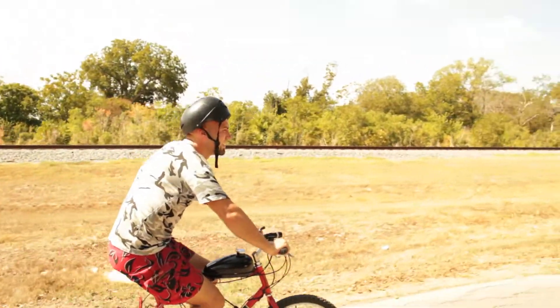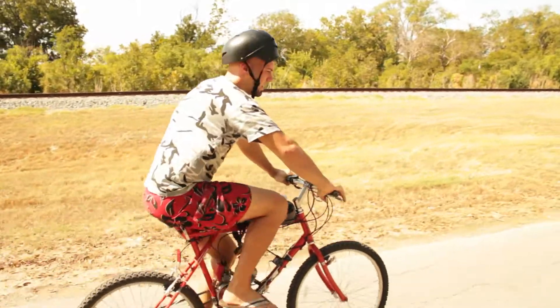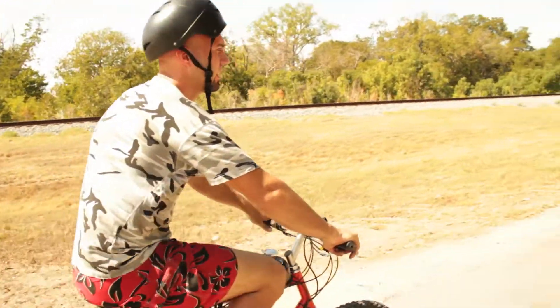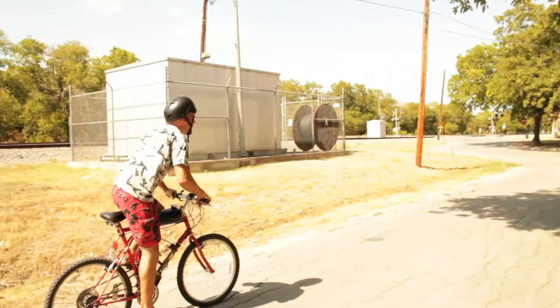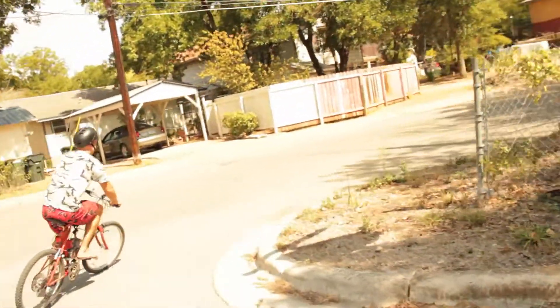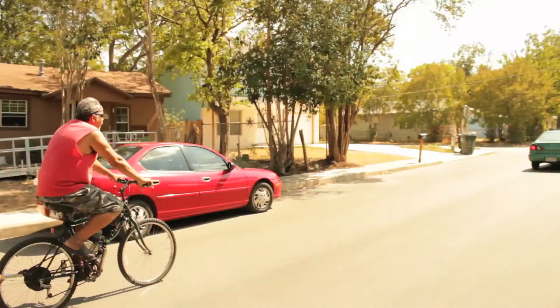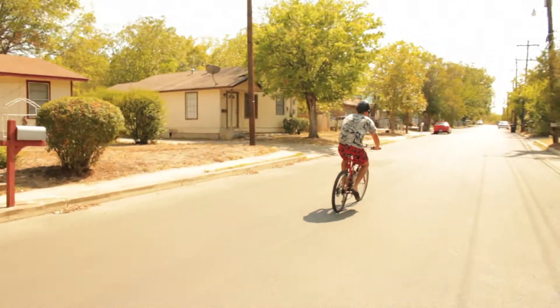Sometimes they can't even see the bike. Bicyclists — they don't like us. They say we're cheating because we have an engine, and I can feel their pain when they're working it down the road and we just go whizzing by, smiling and not sweating.